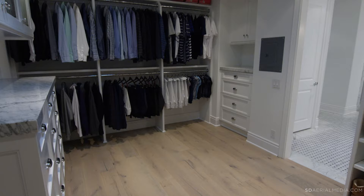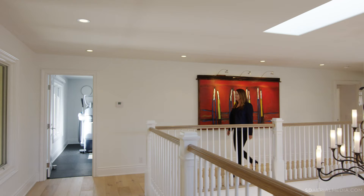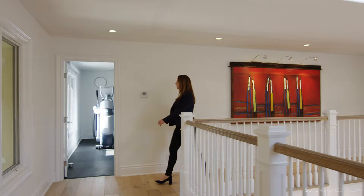A well-designed master closet has thoughtful built-ins, shelves, cabinets, and hanging space plus the perfect lighting.